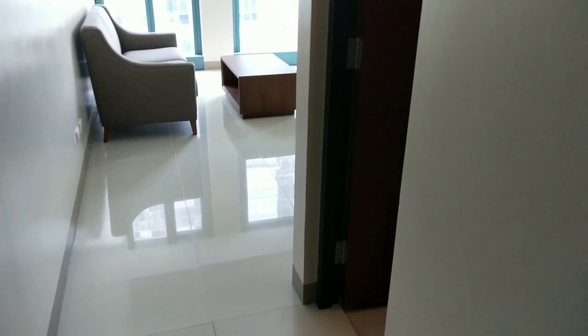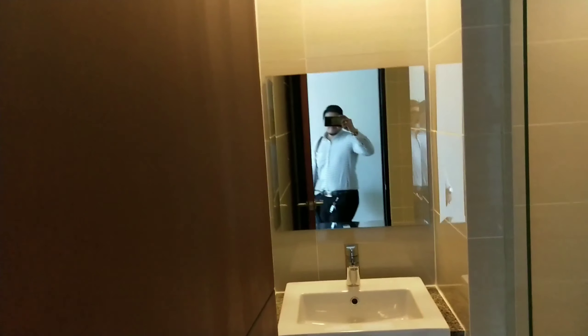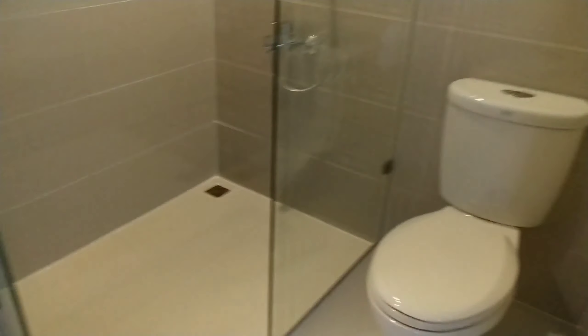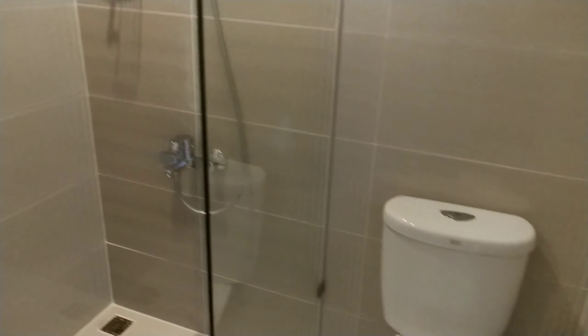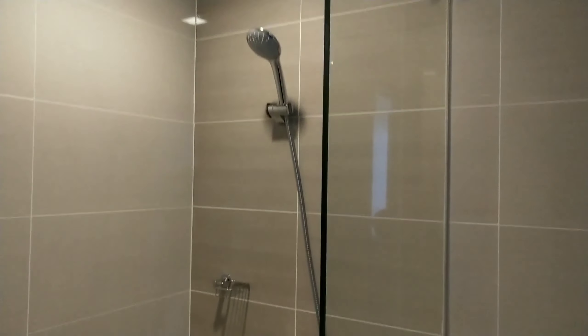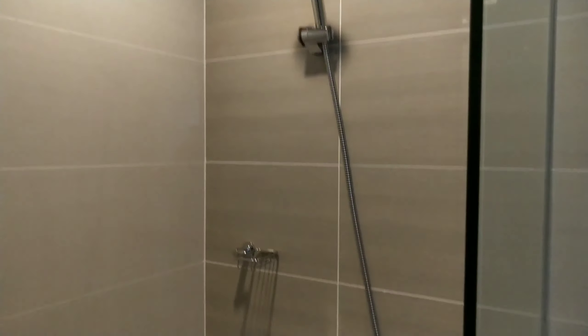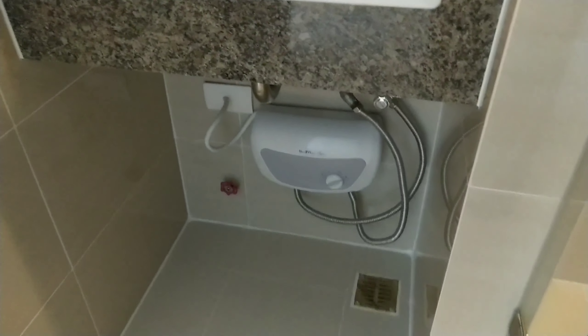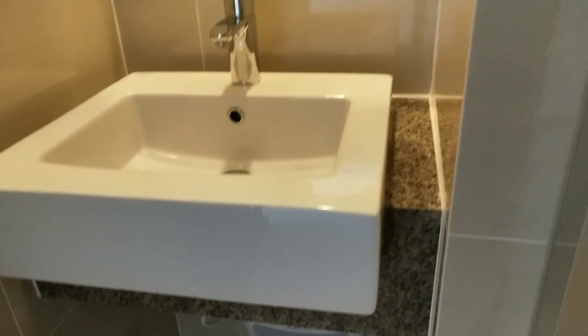Now let's go to the bathroom. You already have a heater underneath the sink, a toilet, and a shower head. This is the water heater and the sink where you can brush your teeth. The bathroom is already tiled.